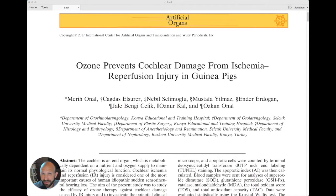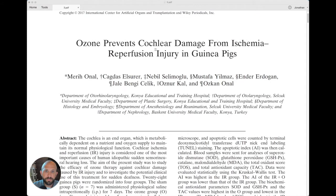It's Monday, August 2nd, 2021. I'm Jonathan Lao and this is Five Minutes of Proof, a weekly analysis of the science behind ozone therapy. Today we're going to look at an article from Turkey entitled 'Ozone Prevents Cochlear Damage from Ischemia Reperfusion Injury in Guinea Pigs,' submitted in 2017.